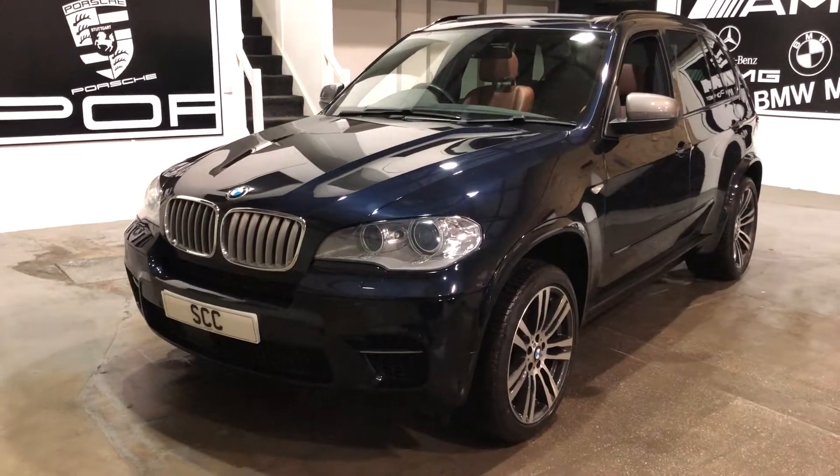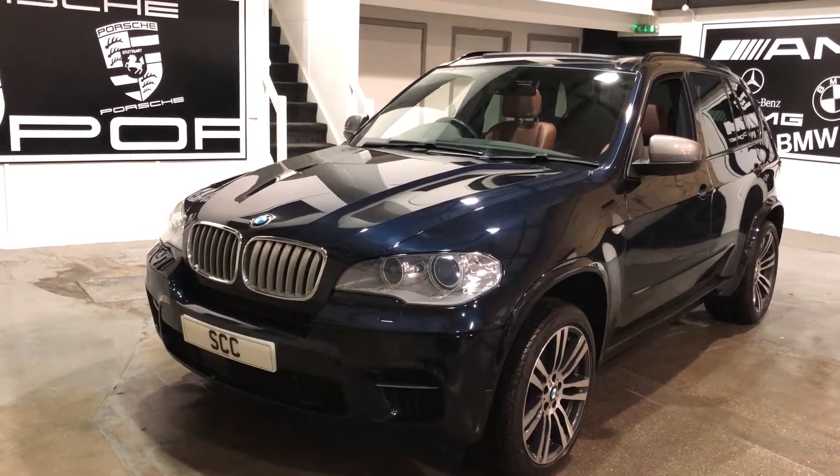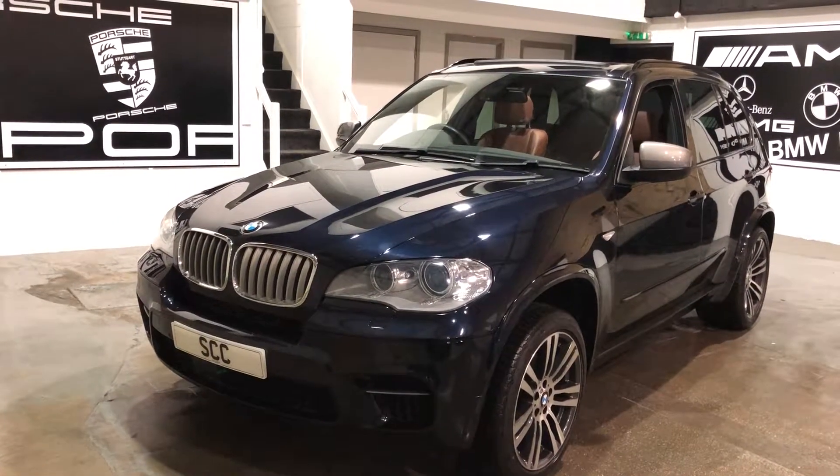Hello and welcome to CC Leeds. Here's a video on our 2012 62 plate BMW X5. This is the 50D M Sport.